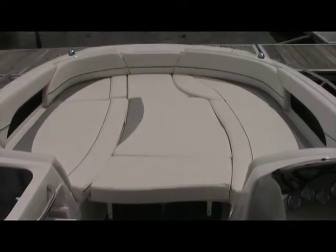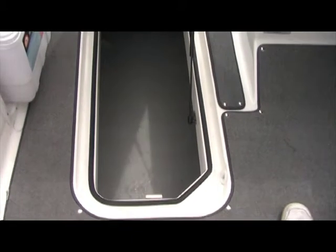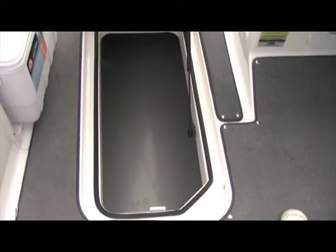With the bow filler cushions filled in, you can see the enormous bed it makes — enough room for three or four people to lay out and catch some sun. In the center you have an enormous ski locker that's really wide and deep, so you can put all your gear: your wakeboards, water skis, cockpit cover, as well as store your bow cushions when they're not in use.